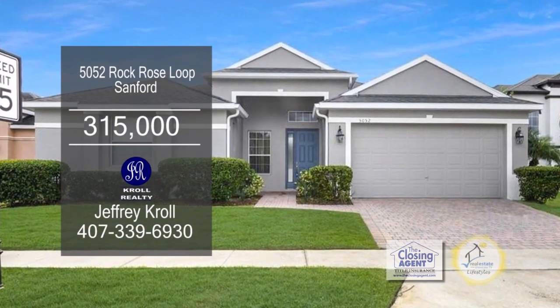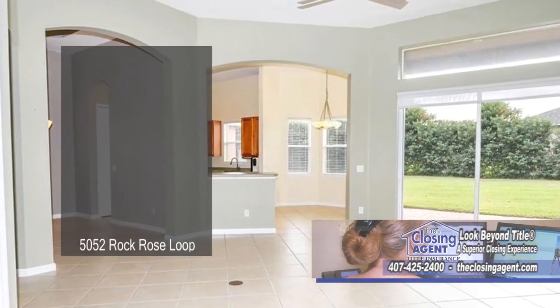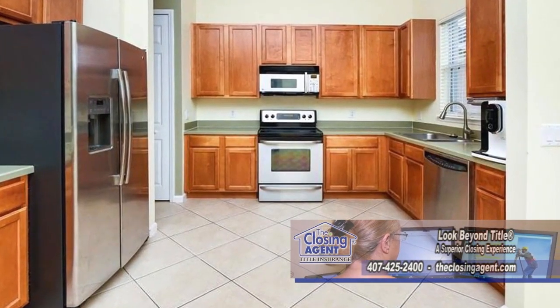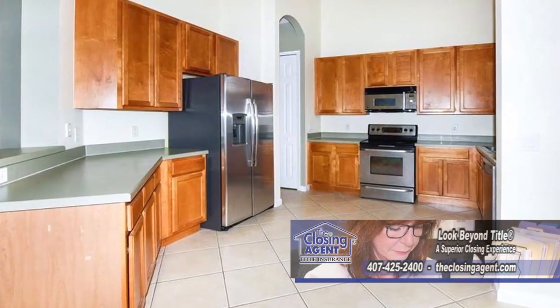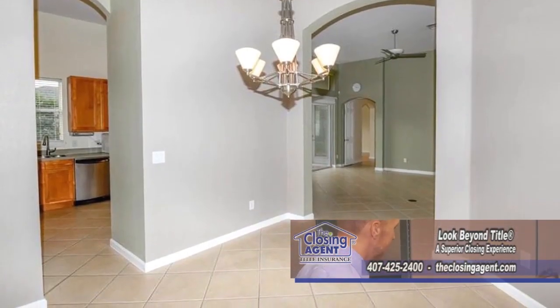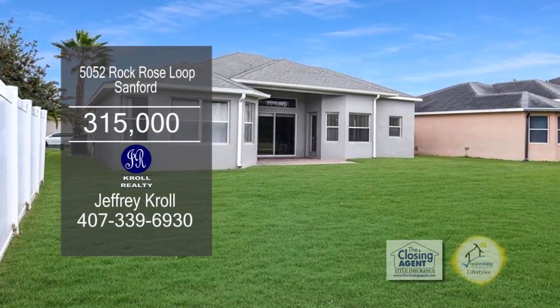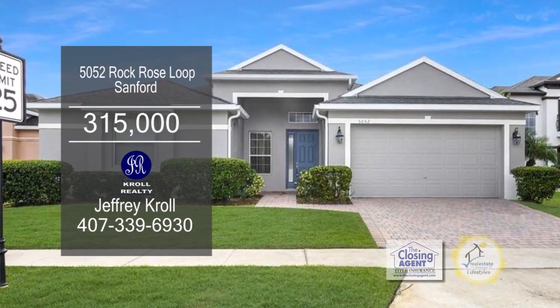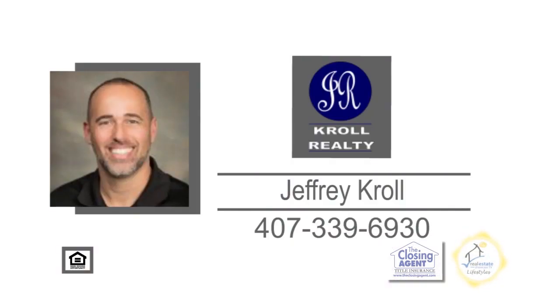This three-bedroom, two-bath home in Sanford is located in a gated community. The foyer leads you to the spacious great room, which is open to the kitchen. The kitchen features a breakfast bar and stainless steel appliances. Off the kitchen is the dining area. The private backyard has plenty of room to roam. The community features a lakefront park with fountain and a gated playground area. For a private showing, contact Jeffrey Krawl.